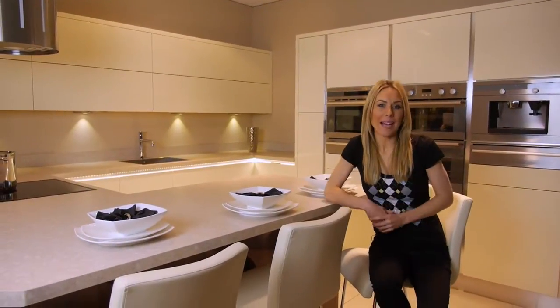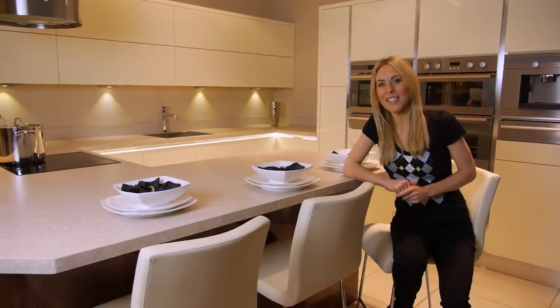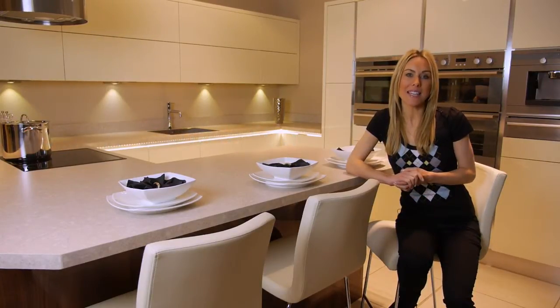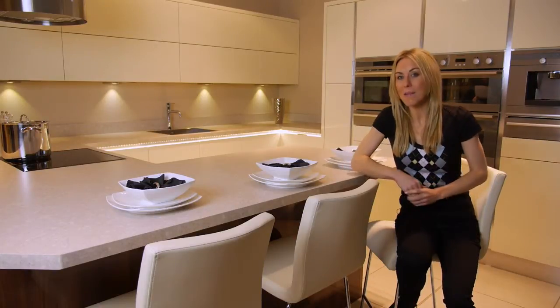Our trade know-how means you benefit from unsurpassed design expertise, product understanding and installation knowledge. A Bowen designer will work with you, incorporating your ideas into your given space, checking all the measurements before producing a 3D plan.